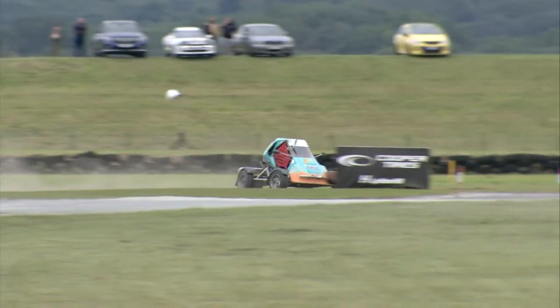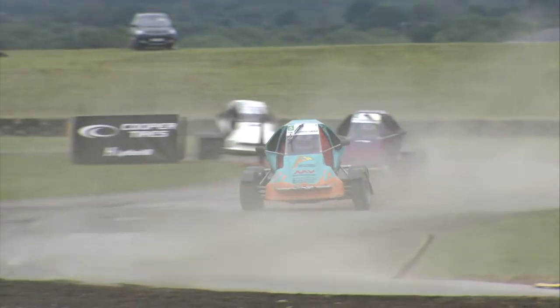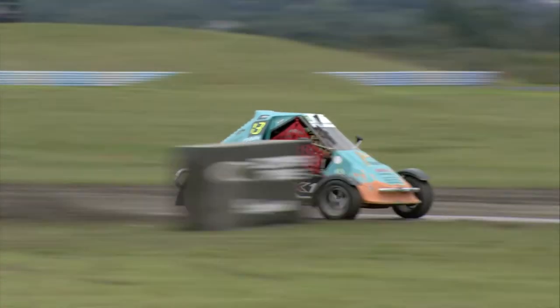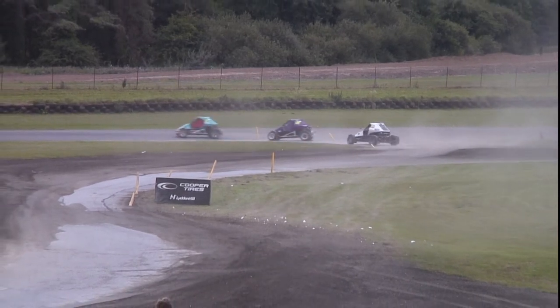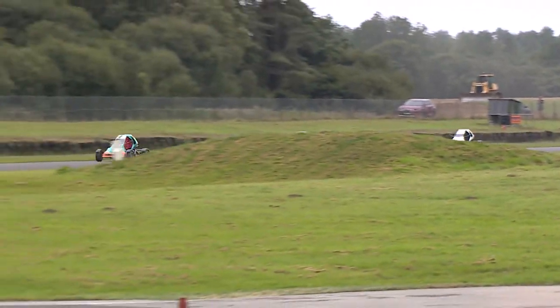Smart driving from the number 49 allows Caldwell to hold on to that lead. O'Donovan sensibly goes joker — he wants to get out of the traffic and try to get the undercut on Caldwell, knowing he has the pace on the number 49. He emerges ahead of Archie Sherwood, and this could be very profitable for Patrick O'Donovan if he can just make hay while the sun shines and set a good lap time.